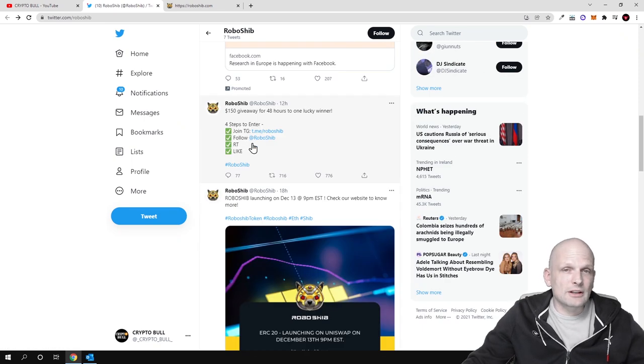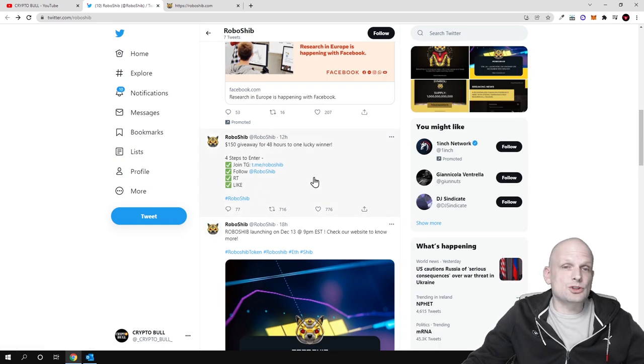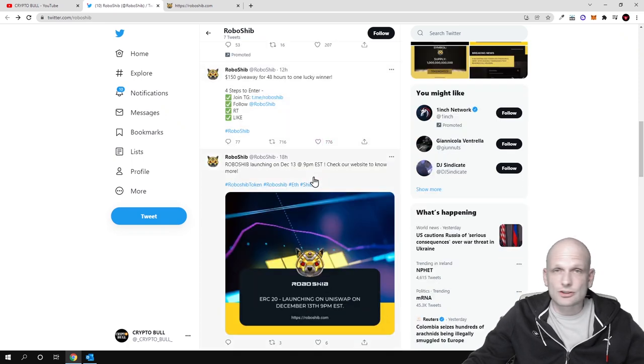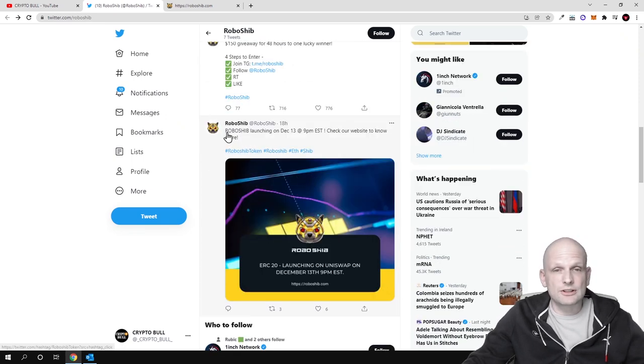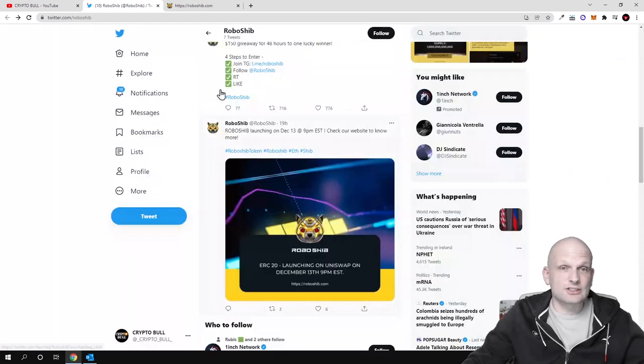Here is listed also Telegram and Twitter. If you are interested in this pre-sale on 13th of December, follow their Twitter and Telegram, which you can find on their Twitter account — I will leave all links in the description of this video. RoboShib is launching on December 13th at 9pm EST. This is ERC20, so built on Ethereum, not on Binance Smart Chain. Keep that in mind — it is launching on Uniswap, so from 13th December you will be able to participate and buy these cryptocurrencies.